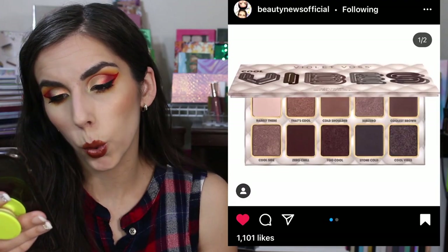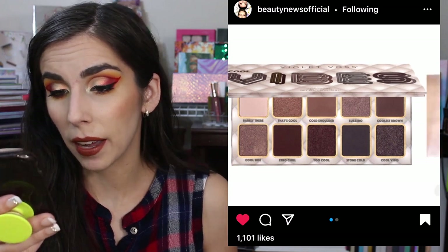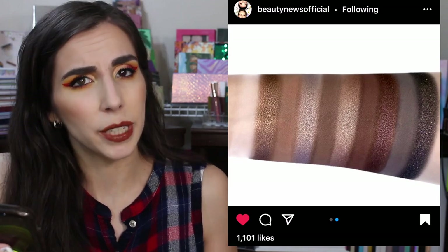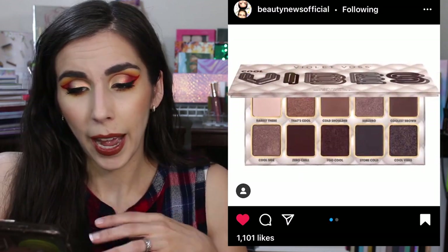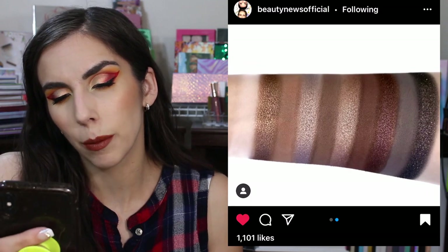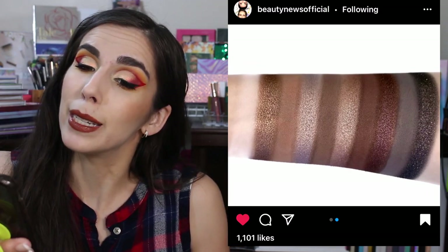Violet Voss launched this Vibes palette. It's a very cool-toned, neutral Vibes palette — on the grayish side of things. It's something a little different in the way of a neutral palette; I definitely feel like it's a little more rich and grungy, so that's pretty. But as a palette as a whole, it's not grabbing me at all. There's not enough color and I'm not crazy about the grays. So it's pretty, but it's an easy pass for me.